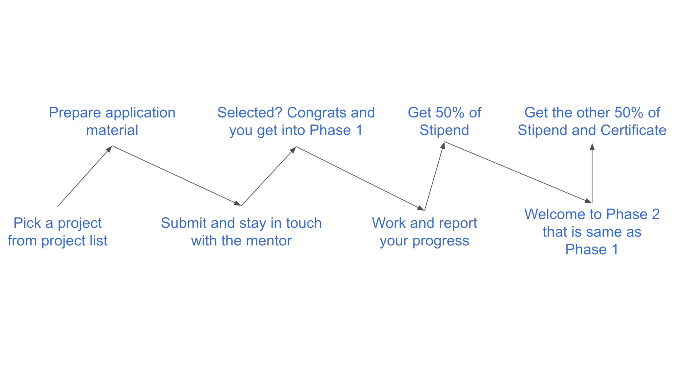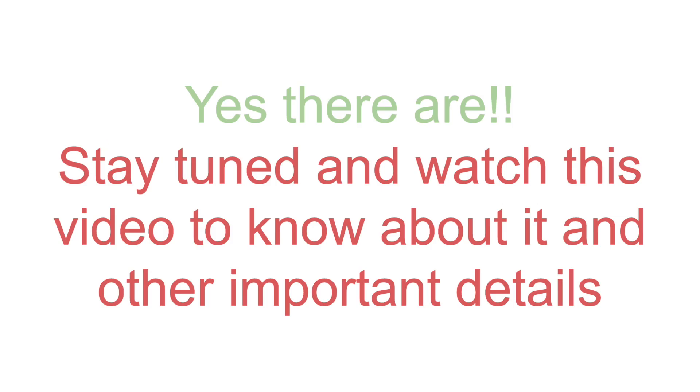Now submit the project application and sit back and relax for the results. Based on your application, your first-cut solution, and how you communicate with the mentor, you will be chosen. If you are chosen, you will be part of the results list mentioned on their website. By the way, the link to this particular website can be found in the description box of this video, but don't skip — I'll be talking about more important details, so stay tuned.